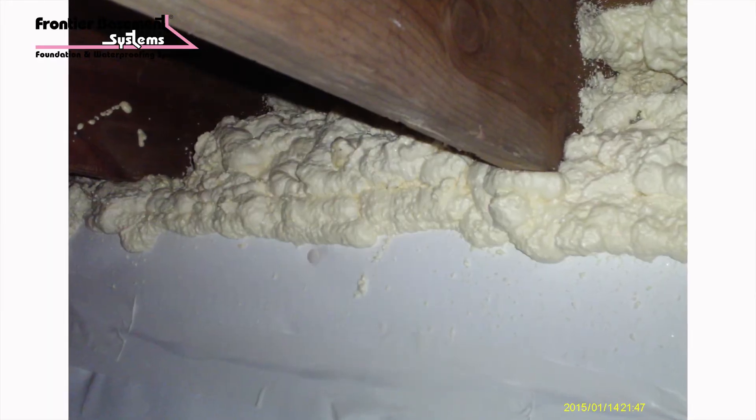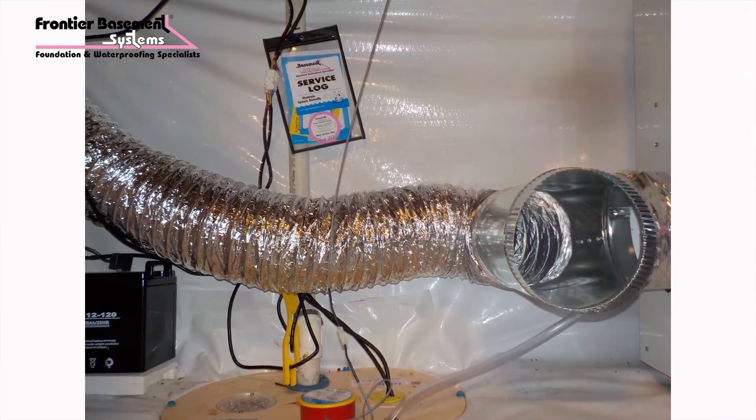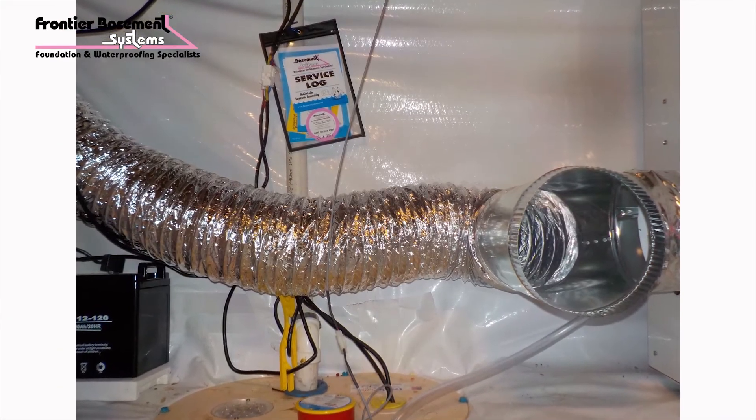When Frontier Basements came out they inspected it, recommended a new one, and showed me what they could do for me to help my basement out and meet my needs.